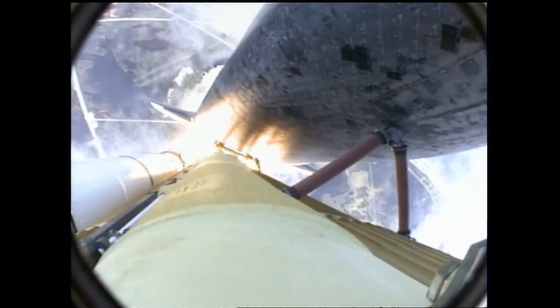Atlantis now on the proper alignment for its 8.5-minute ride to orbit. 4.5 million pounds of hardware and humans taking aim on the International Outpost.